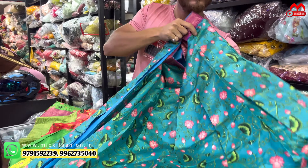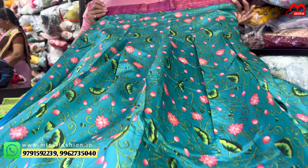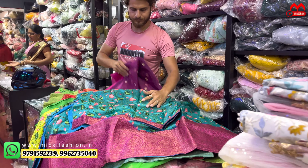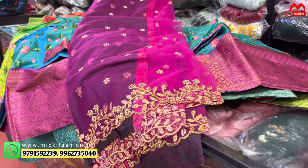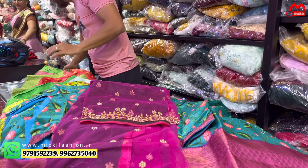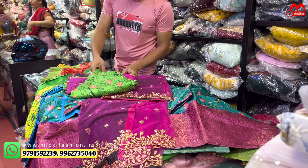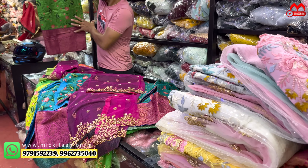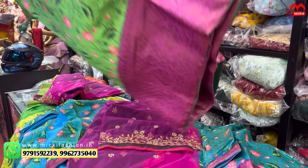So two thousand — milky in the product — proper traditional lehenga, full and full traditional look, proper heavy border level with cut work, net dupatta, and contrast blouse. So just two thousand in the project. Only for online shop — the product is there, purchase via screenshot. Online delivery worldwide available.